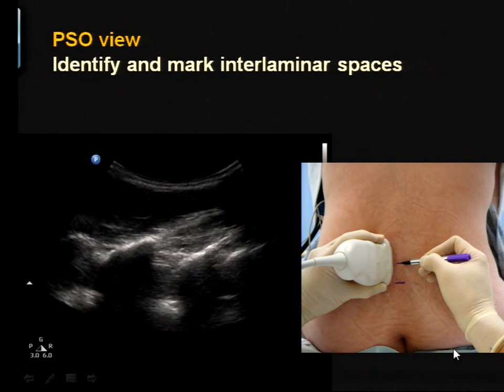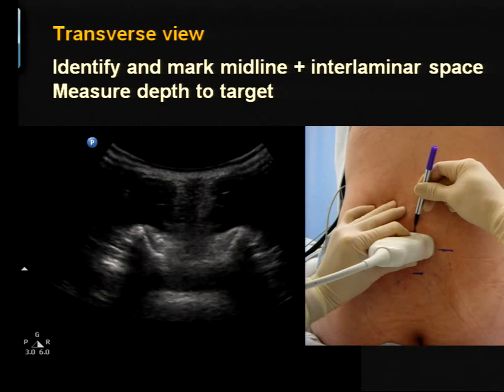For needle guidance, what I use the paramedian sagittal oblique view for mostly is to identify and mark the interlaminar spaces. Moving caudad until you find the sacrum, you then center each space in turn and make the corresponding mark on the skin with a marker. Those marks become my guides when doing the transverse scans, so I know which space I'm looking at — particularly useful when spaces are close together and it's easy to confuse L2-3 with L4-5 or even L1-2.